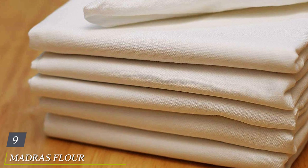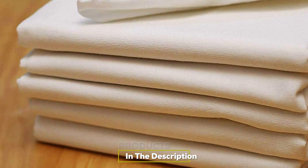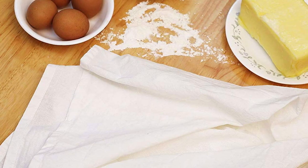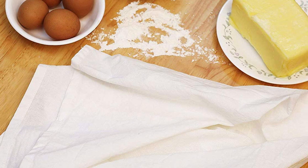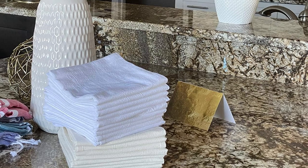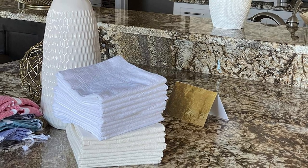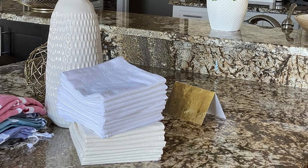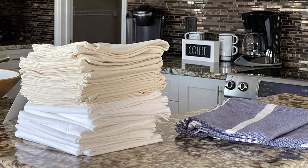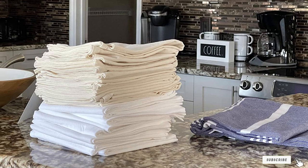Next at number nine we have Madras Flour Sack Dish Towels. Looking for a dish towel that can tackle the dishes and assist with your cooking and baking projects? Enter the Madras Flour Sack Dish Towels. These multi-purpose towels are made from 100% organic cotton so they are incredibly absorbent and useful to have on hand for kitchen messes. Their crisp color also makes them great for wrapping up baked goods or even using as napkins during your next dinner party. One reviewer noted that the tea towels are great for cleaning and drying appliances like a Cuisinart — you can really get into the nooks and crannies.